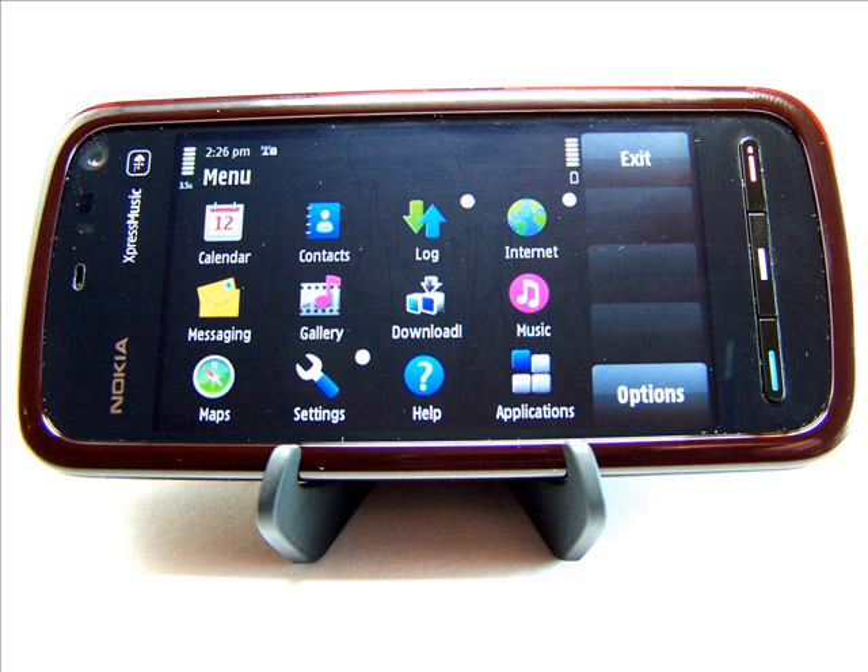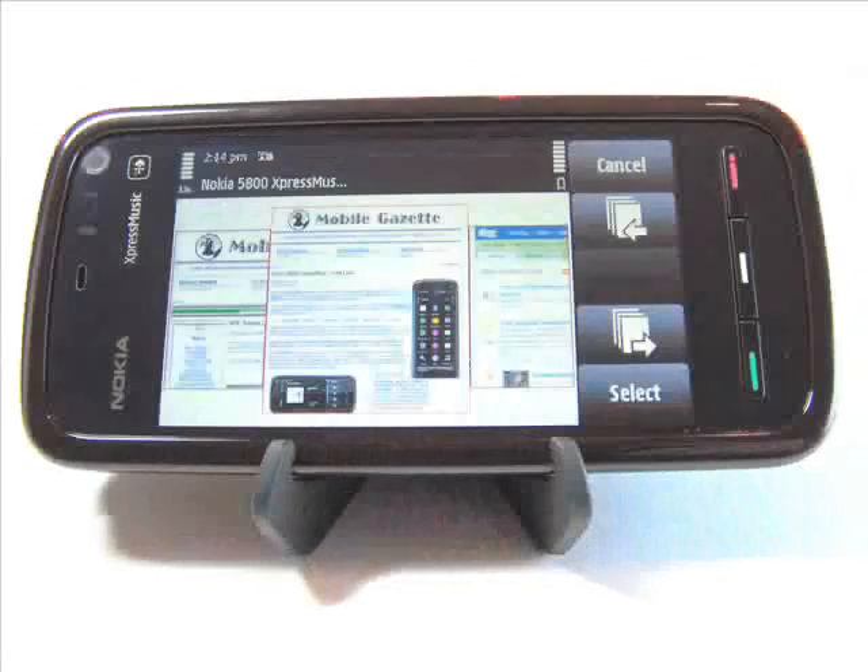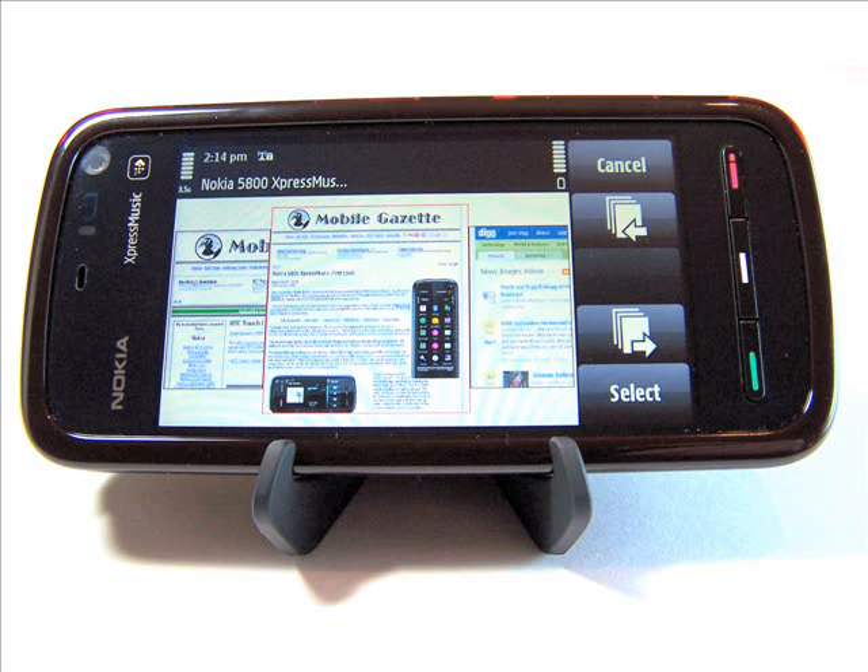Almost all screens flip between orientations automatically, apart from the home screen, which is rather bizarre. The interface is also inconsistent in sometimes requiring a single tap and sometimes requiring a double tap. There seems to be no reason for this difference.